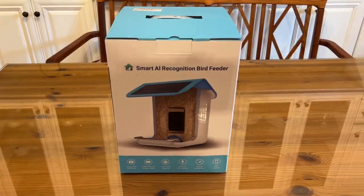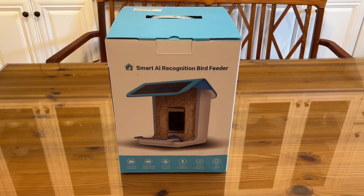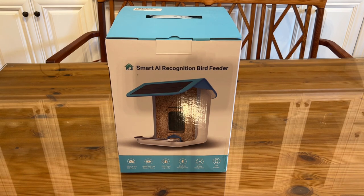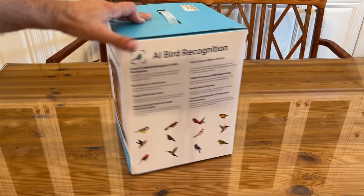Here is the up-close portion of the video for the Smart AI Bird Recognition Bird Feeder. Something over 11,000 types of birds, all identified. The 1080p HD live stream video, ultrawide HD photo, 2.5 liters of food capacity, built-in microphone, and bird recognition technology — all with app control.